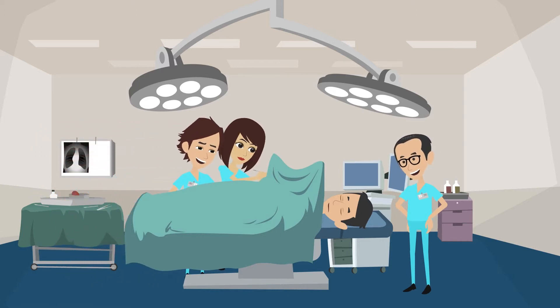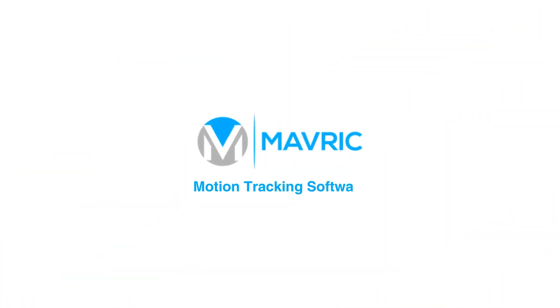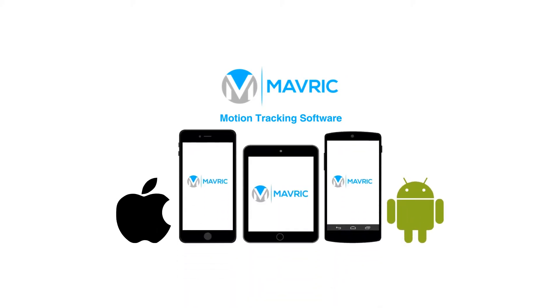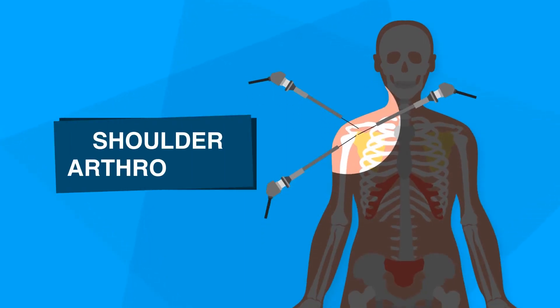Supervisors are happier for her to continue developing her skills in theater. Our app has motion tracking software that can run on iOS and Android mobile phones and tablets. We can simulate any technical skill, such as shoulder arthroscopy.